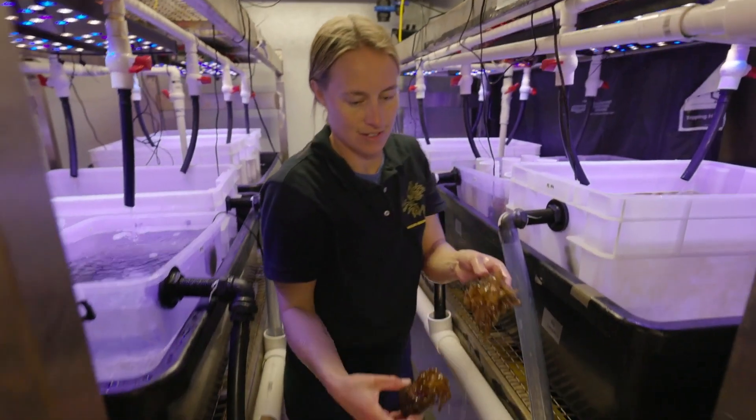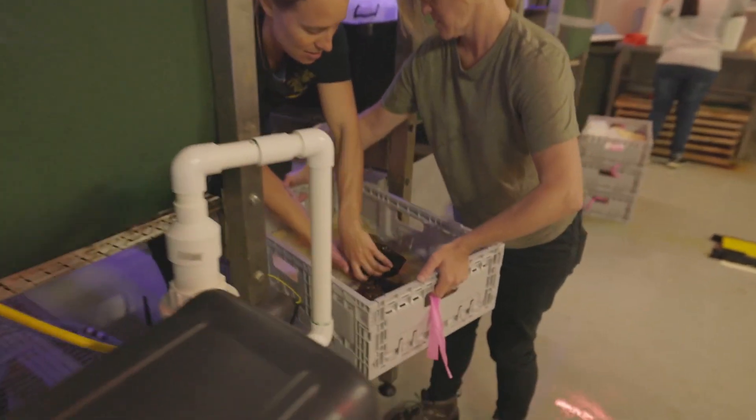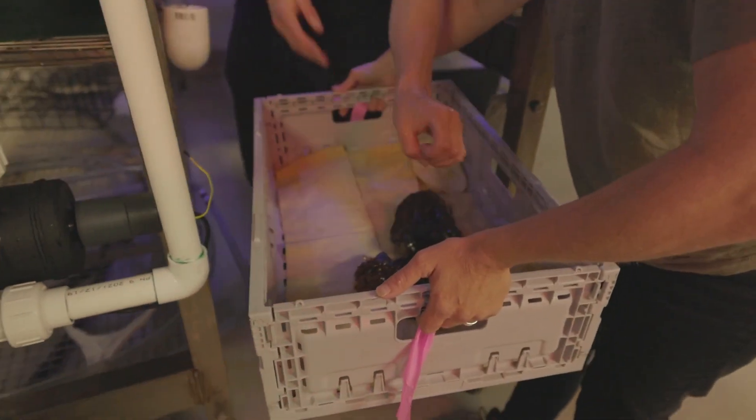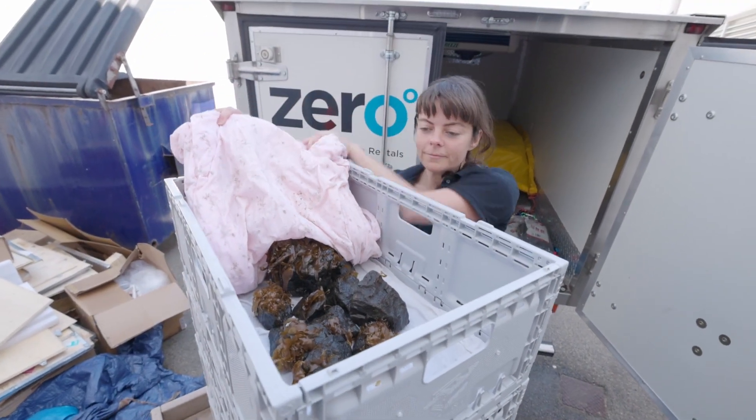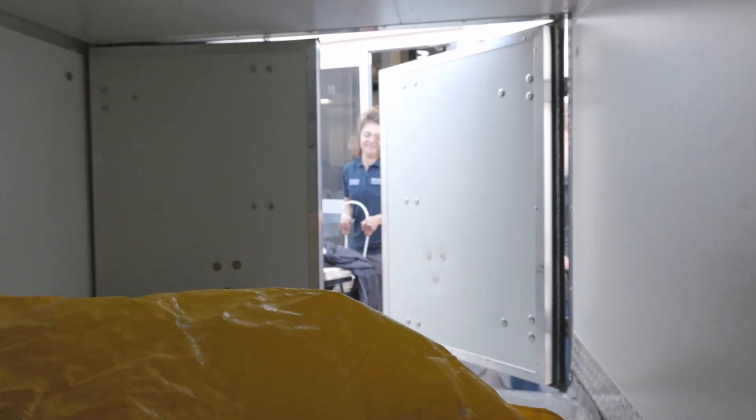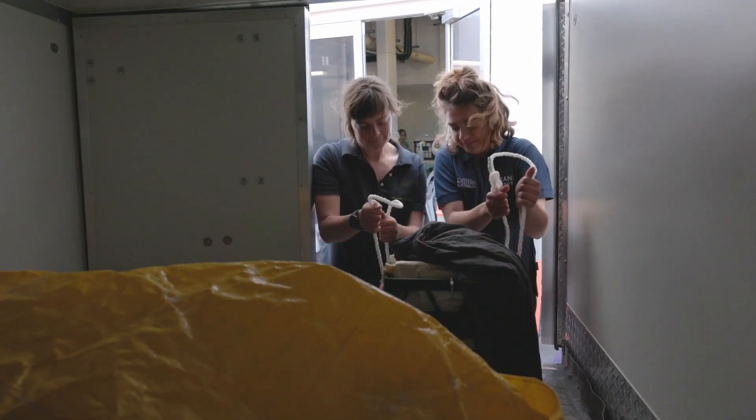Two days ago we started preparing our kelps for their trip up north. We packed them very carefully in moist blankets and tubs and then packed them into our refrigerated truck, which we kept at a nice cool stress-free 15 degrees for their journey up the coast.